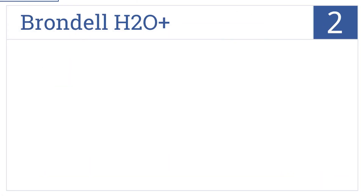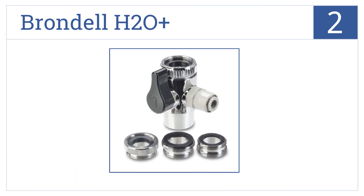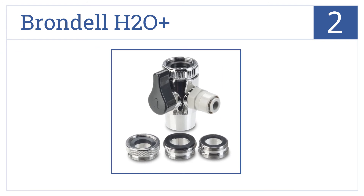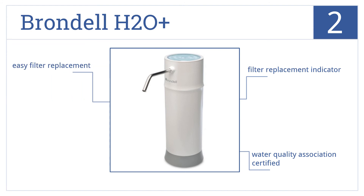At number 2, with a sleek and compact design, the Brondel H2O Plus is a great countertop solution for those who don't want to deal with permanent installations. It's Water Quality Association certified and features a filter replacement indicator. The filters are also easy to replace.